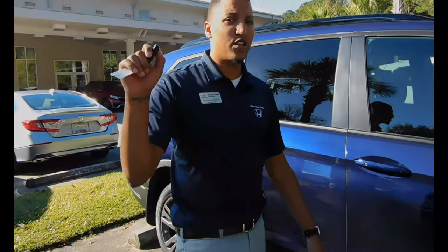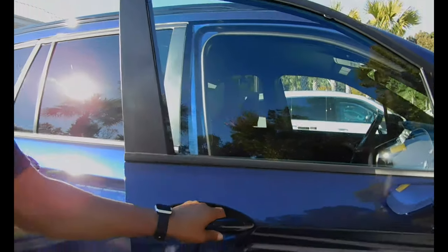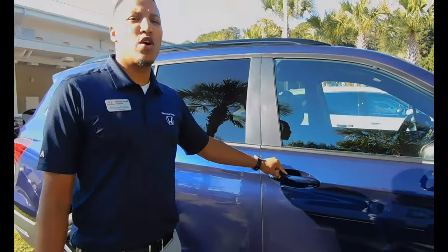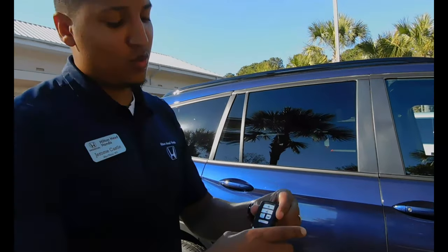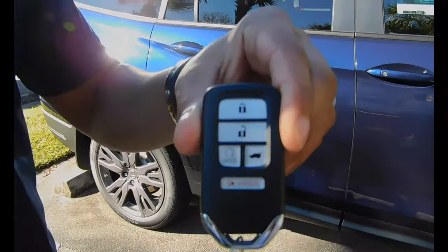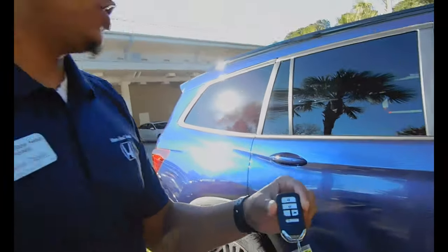Smart entry — so when the vehicle is locked, hand in the door to unlock, press the button as you walk away and that will lock the car for you. Even remote start, which is really nice as well. You see that little button there? That's the remote start, so you can remote start this car too at the entry level.